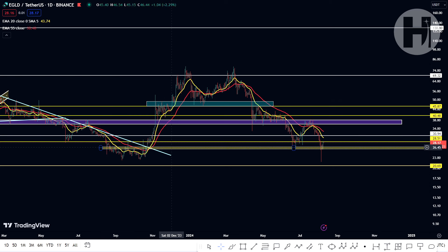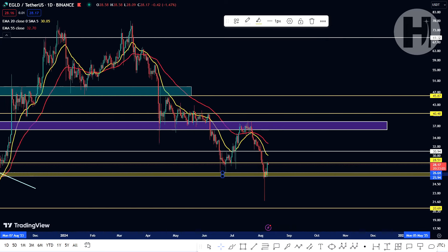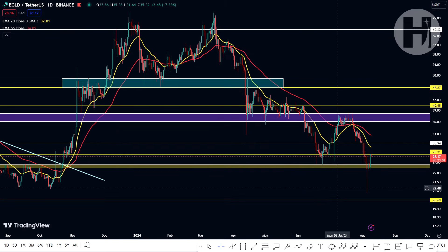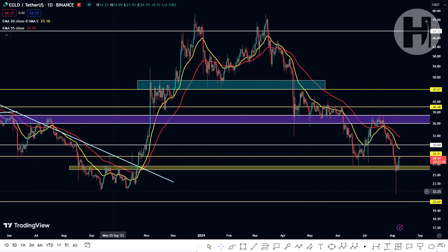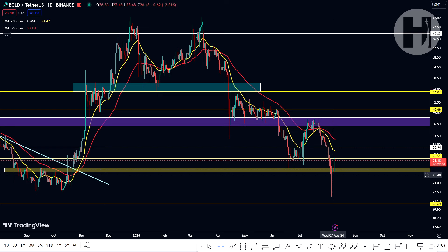This entire area below the golden support block that I gave you is set up between $26.64 and $26. This was our resistance back in 2023 — we broke above it in October last year. Right now we're coming back down to retest it as support. The wick that we have here is essentially the same low that we had back in September 2023 and then in October 2023.